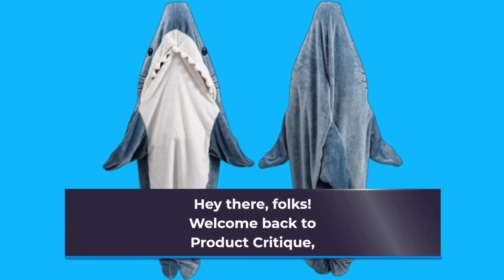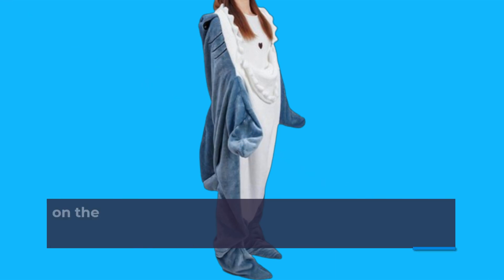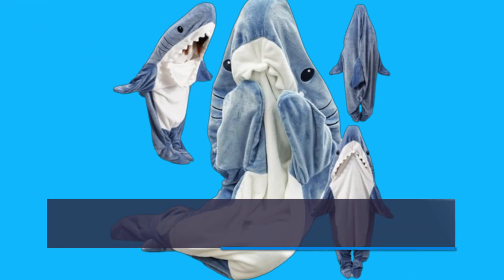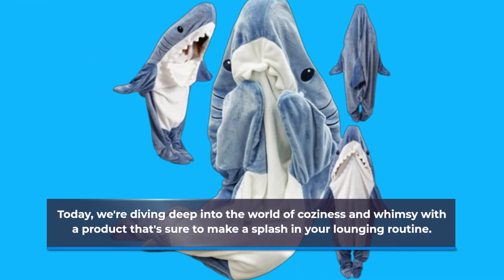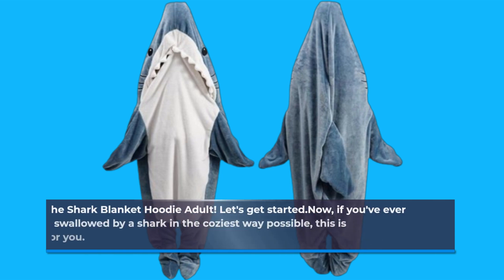Hey there, folks! Welcome back to Product Critique, the channel where we give you the lowdown on the latest and greatest products hitting the market. Today, we're diving deep into the world of coziness and whimsy with a product that's sure to make a splash in your lounging routine. It's the Shark Blanket Hoodie Adult. Let's get started.